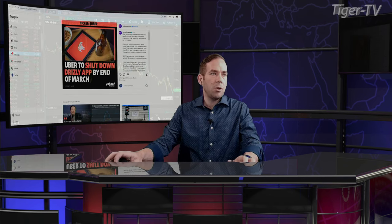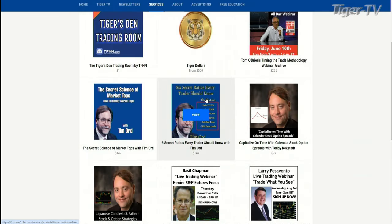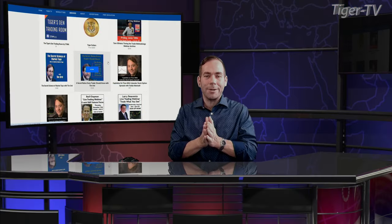My dad talks to Tim every Tuesday and Thursday at this time. Don't forget, you can always jump on over to the front page of TFNN.com. Head on over to the services tab and you will find two great webinars. Tim's put together the Secret Science of Market Tops and the Six Secret Ratios. Every trader should know those are always available right there on the services tab, whether you have tiger dollars or not.